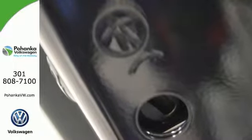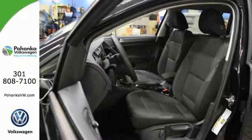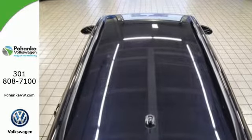The Bluetooth and USB port keep you happy, while Volkswagen CarNet keeps you connected to your vehicle. It also has a rear-view camera and intelligent crash response system. No matter where you roam, have fun with this Golf Sport Wagon.